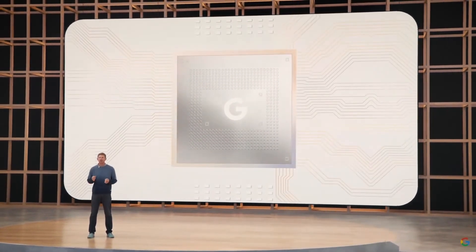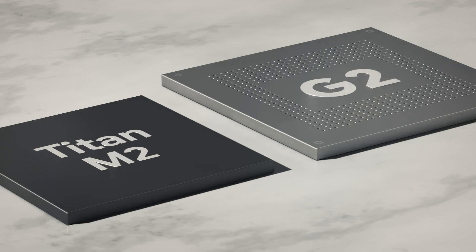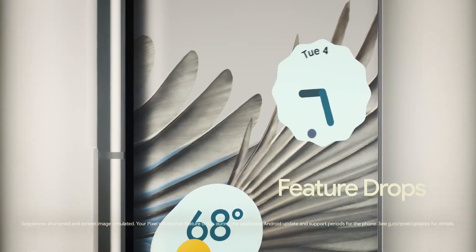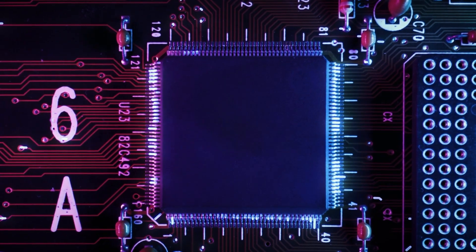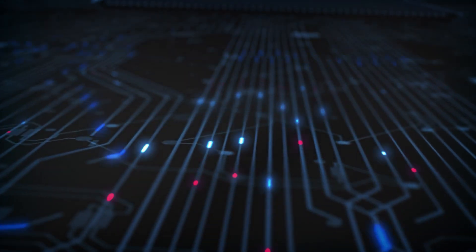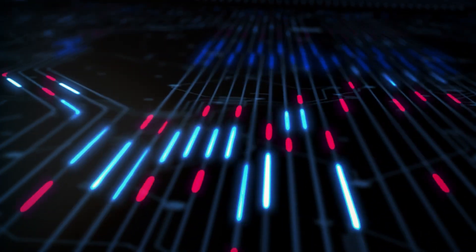The Pixel 7 series introduces new features and capabilities that may sway consumers to give Google smartphones a try. The new Pixel 7 has a cutting edge Tensor chip inside, in addition to the excellent photography software typical of Google mobile devices. Both the Titan M2 Security Chip and the Security Core built into Tensor keep your private information — like passwords, pins, and other sensitive data — safe. This technology is also used to protect Chromebooks and the data centers that are part of Google Cloud.